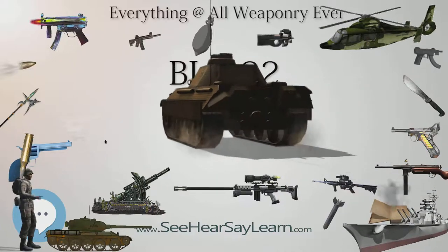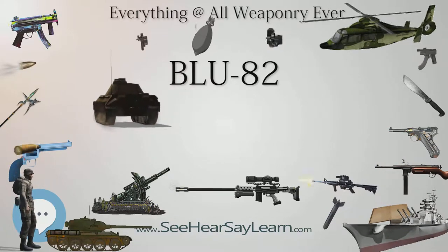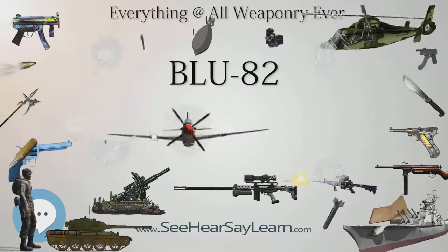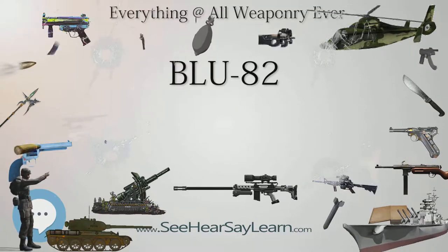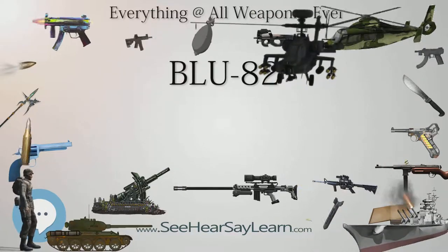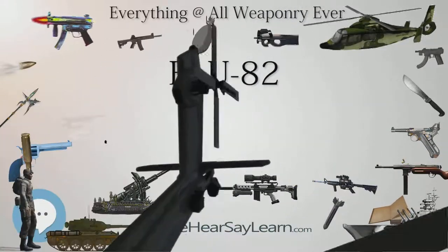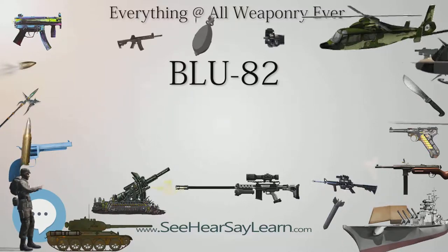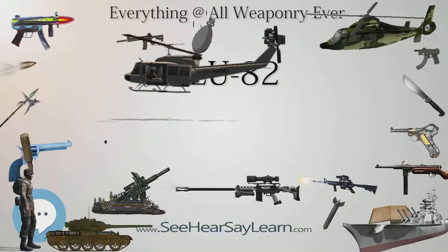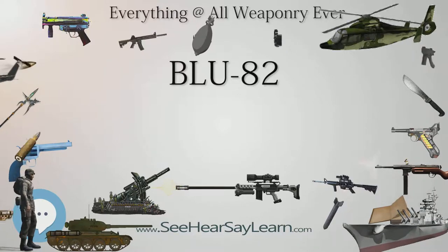The designation BLU stands for Bomb Live Unit, as opposed to BDU — Bomb Dummy Units — used for practice. Originally designed to create an instant clearing in the jungles of Vietnam, it was later used in Afghanistan as an anti-personnel weapon and as an intimidation weapon because of its very large blast radius, variously reported as 300 to 900 feet (100 to 300 meters), combined with a visible flash and audible sound at long distances.